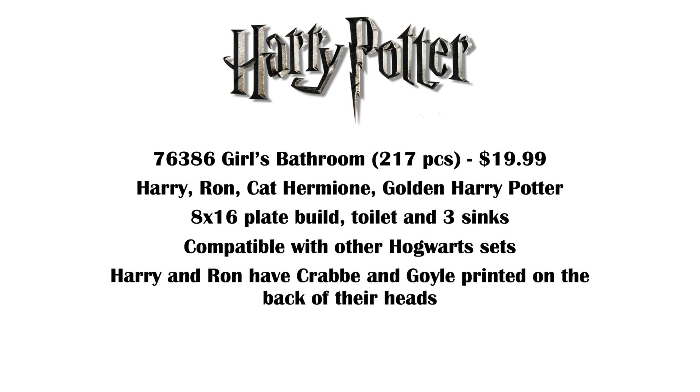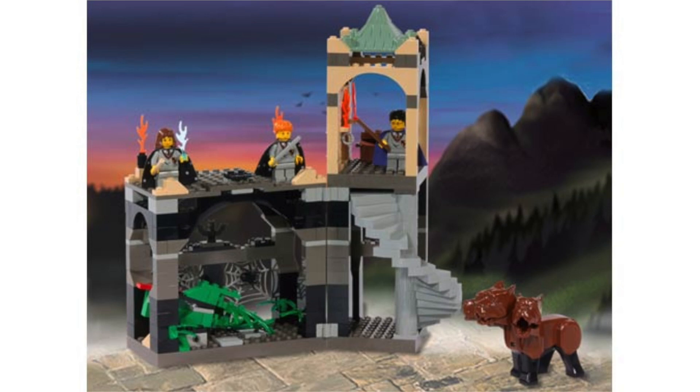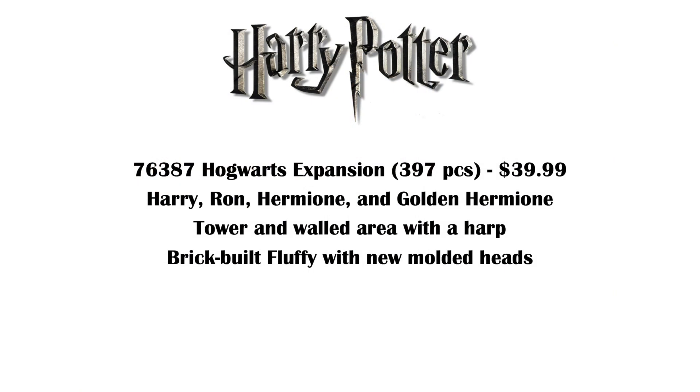I just really hope that Hermione has a new mold for that cat head. Then 76387 is a Hogwarts expansion, 397 pieces, $40. We're getting Harry, Ron, Hermione, and Golden Hermione. The build is a tower and a walled area with a harp, and we do get a brick-built Fluffy with new molded heads. So this is sounding like a direct remake of the old set from around 2001. I really love that set — to me it's one of the best Harry Potter sets, so I'm thrilled we're getting a remake. I really would have preferred a molded Fluffy, but I'm at least happy it's got new molds for the head, because I don't love brick-built animals, and Harry Potter has not done them particularly well — looking at Fawkes and the Basilisk in the Great Hall set from 2018.